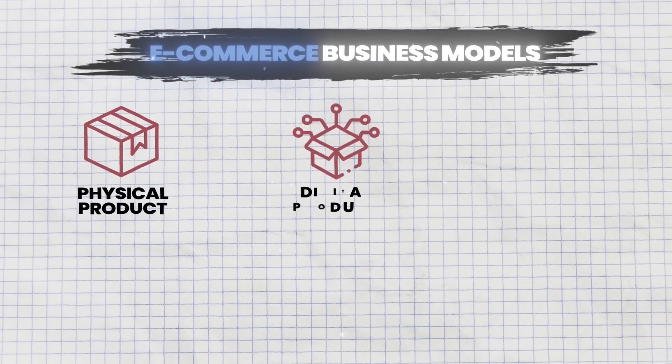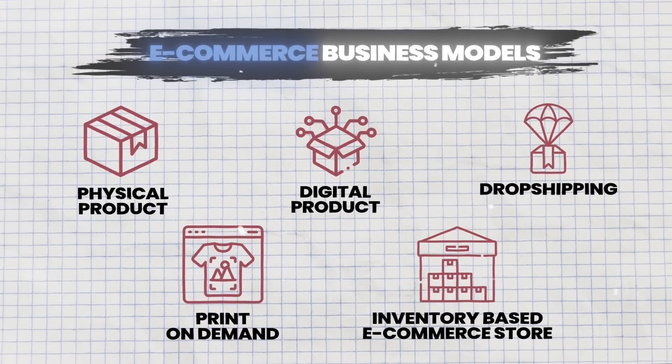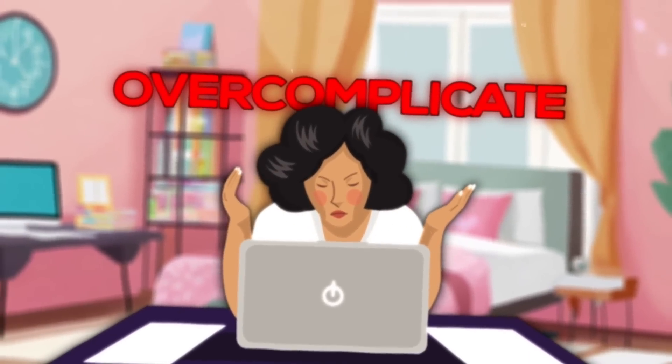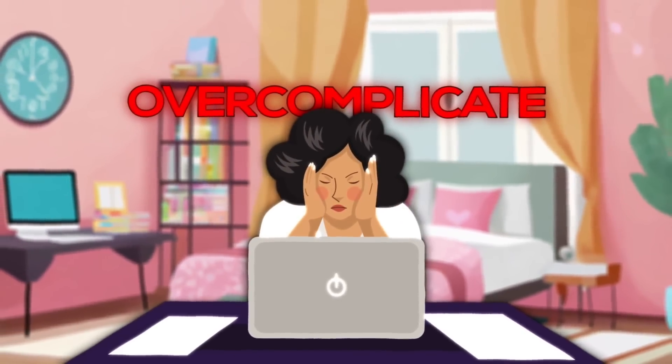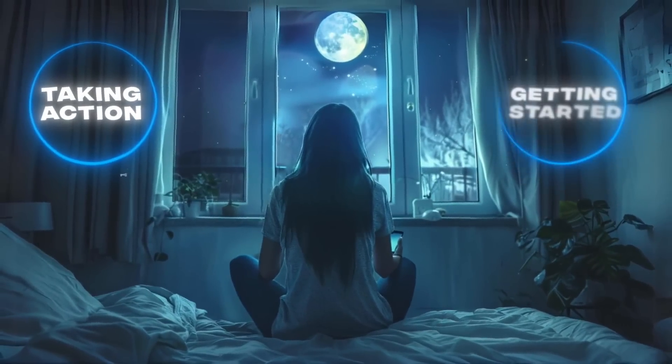No matter what you are selling online, this tutorial will work for you — whether you're selling physical products or digital products, starting a drop shipping store, print-on-demand, inventory-based e-commerce store, or anything else with a product to sell online, you are in the right place. People definitely overcomplicate the process of starting an online store, and the most important thing with anything in life is taking action and getting started.